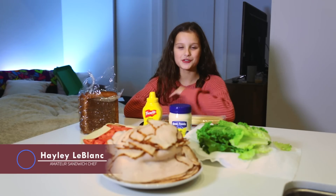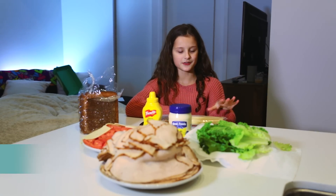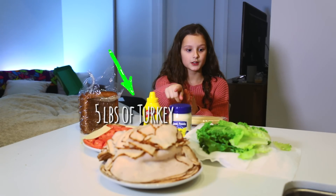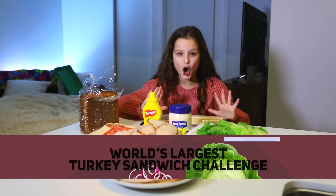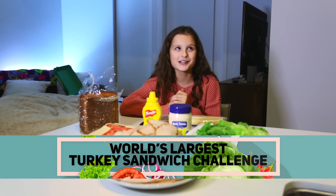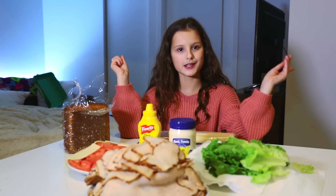Hey guys, welcome back to my channel! Since it's almost Thanksgiving, we're gonna be doing something a little different. As you can see there's a lot of turkey, a lot of lettuce, just a lot of everything. We're gonna be making the world's largest turkey sandwich, which is amazing for me because I love turkey. Without further ado, let's get into it.